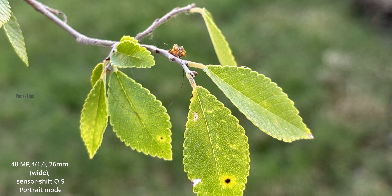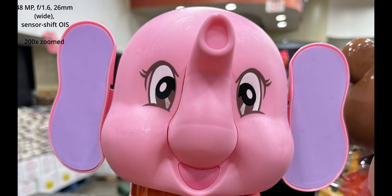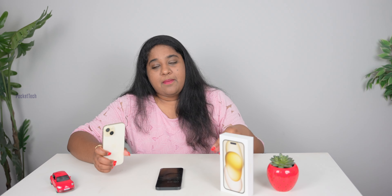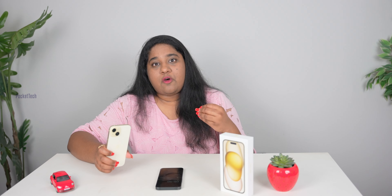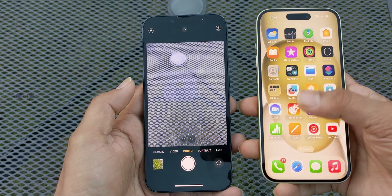I have a wide-angle camera with a 48MP lens. I have 24MP pixel binning. You can see the clarity improvement. I can show you the ultra-wide camera and front-facing camera as well.